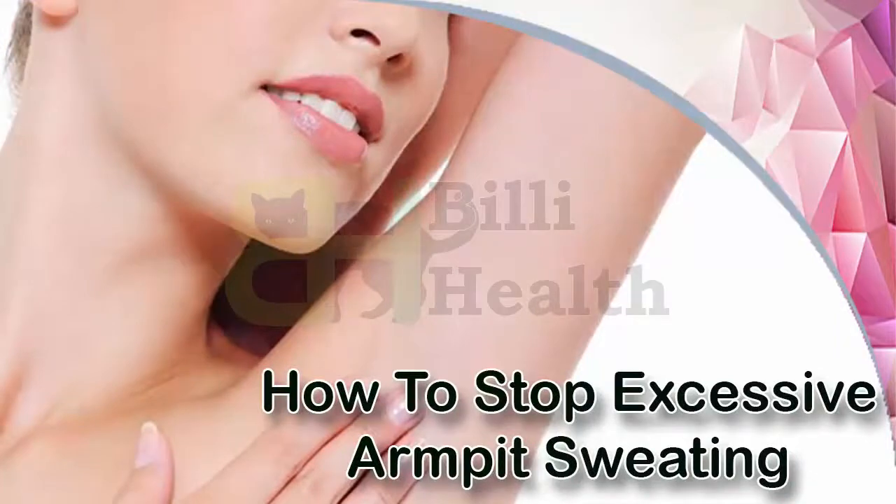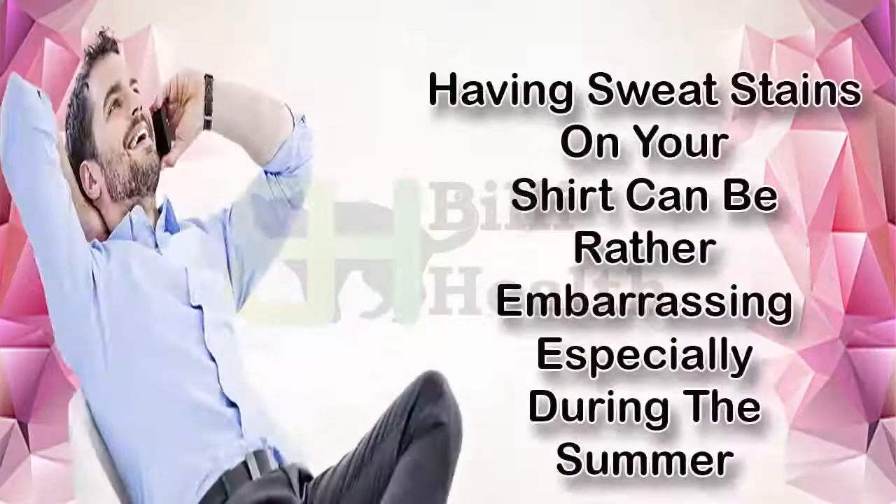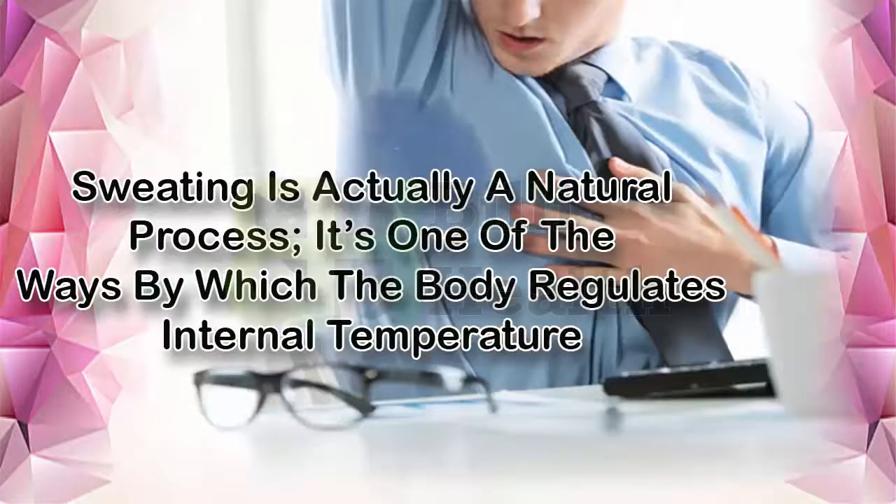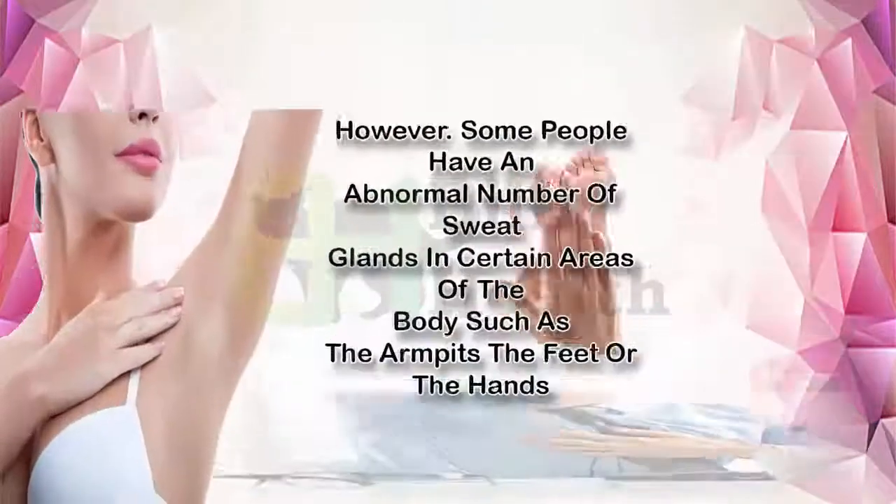How to stop excessive armpit sweating. Having sweat stains on your shirt can be rather embarrassing, especially during the summer. However, for some people with overactive sweat glands in their underarms, it's a reality they often have to live with. Sweating is actually a natural process — it's one of the ways by which the body regulates internal temperature.